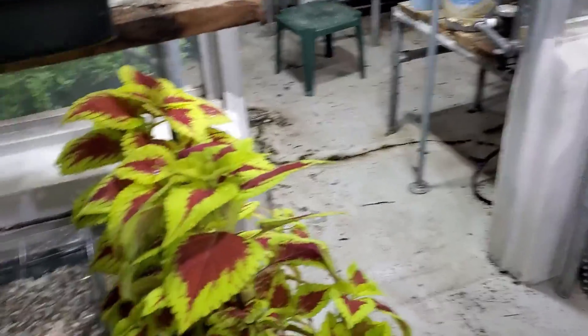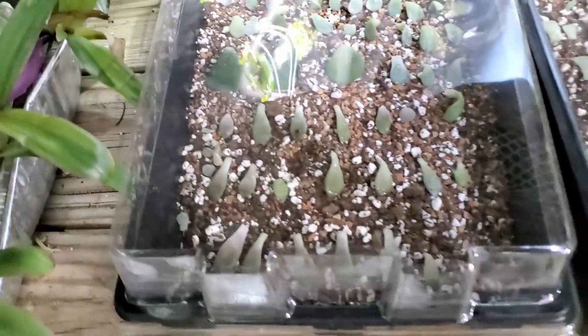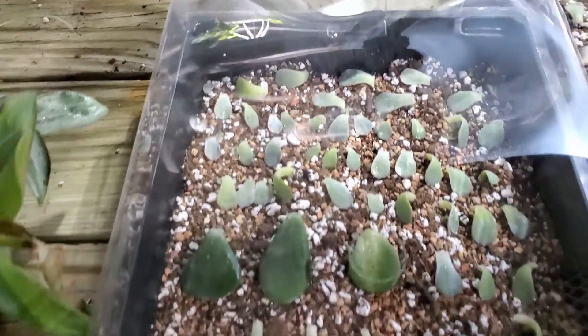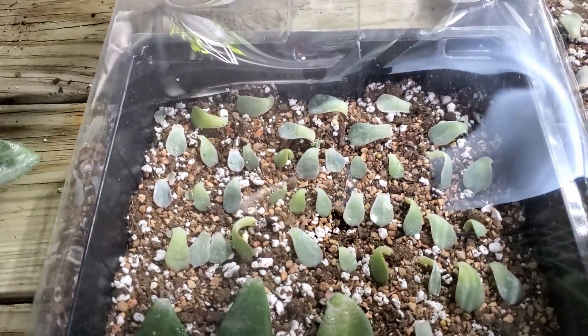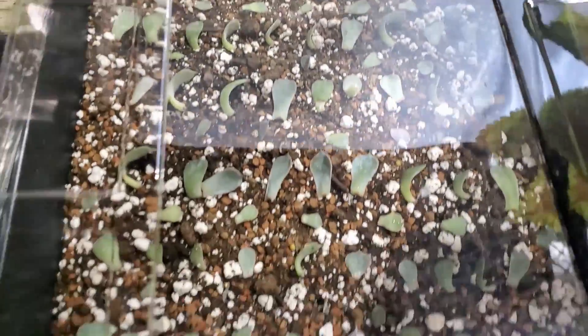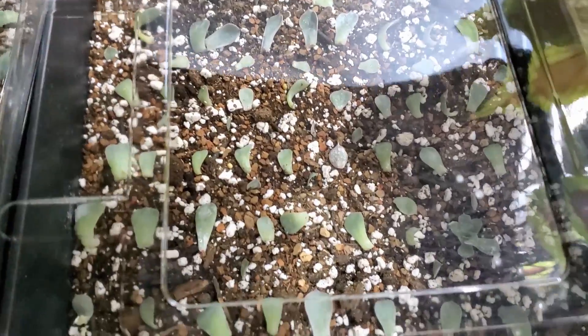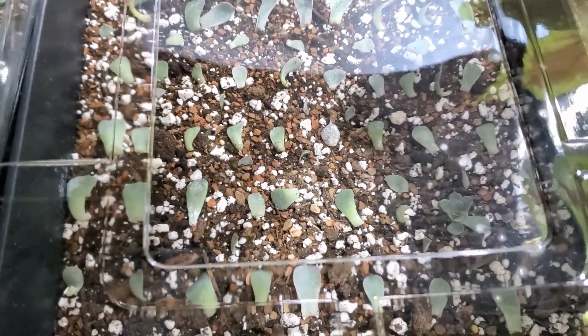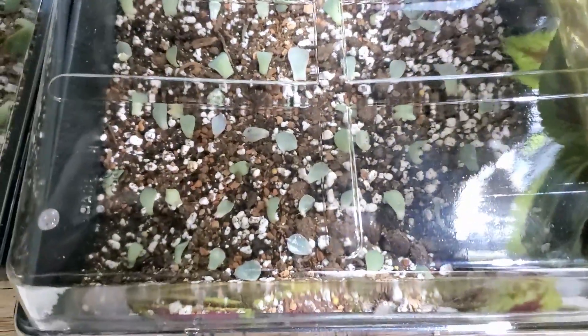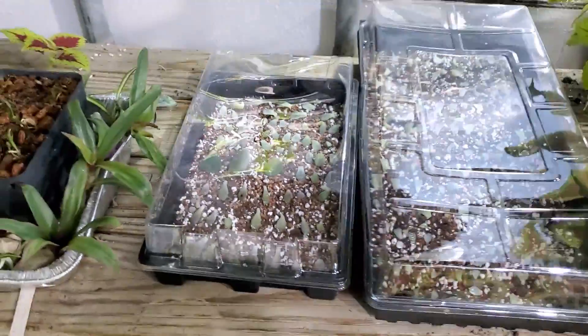Over here I have some jade leaves and a bunch of succulent leaves. I actually don't know what they are. I just know that there's some kind of Euphorbia, which doesn't really help as I believe Euphorbia is the largest flowering genus — yeah, maybe the largest flowering genus in the plant world.